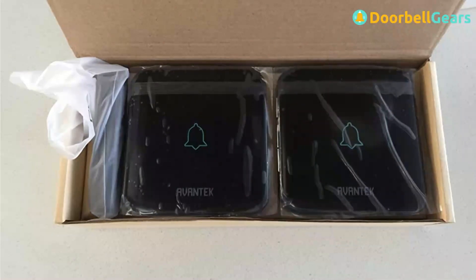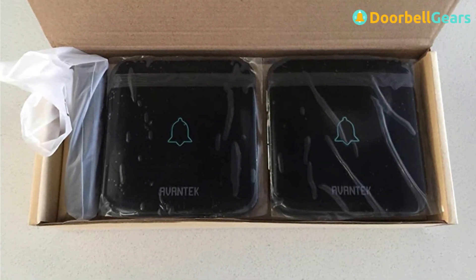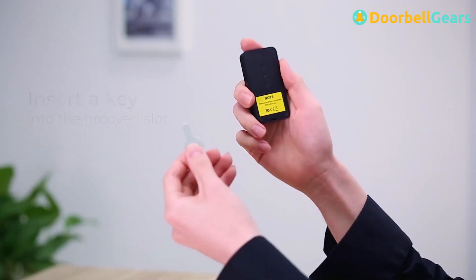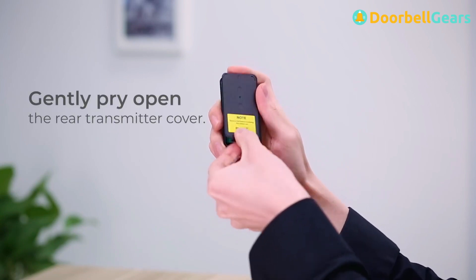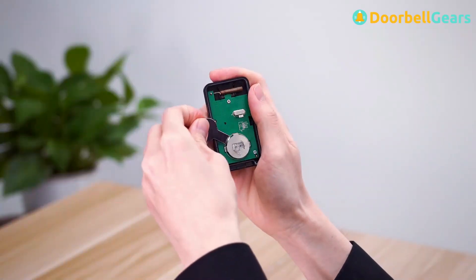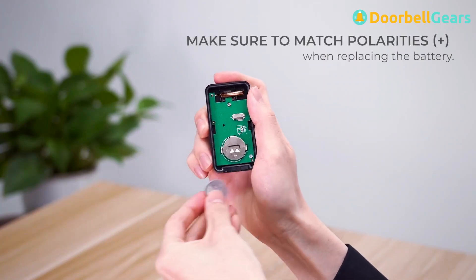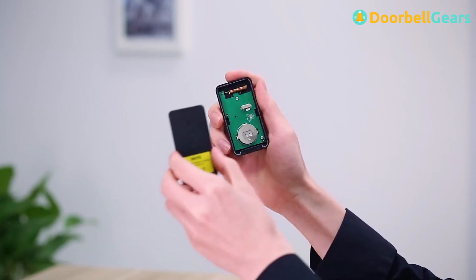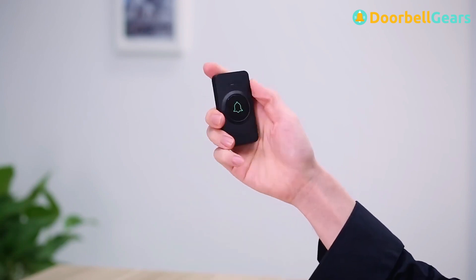Every doorbell is meant to come with water-resistant capabilities because it is mostly placed outside. The Evantec D3W Waterproof Wireless Doorbell has a long-range transmission of up to 650 feet, allowing for optimal performance no matter where the receiver is placed. It is an affordable doorbell that delivers great quality and has nice features that will work well to meet your basic doorbell needs.